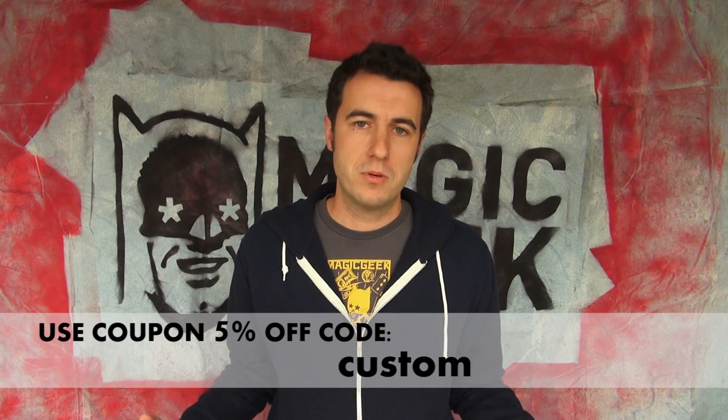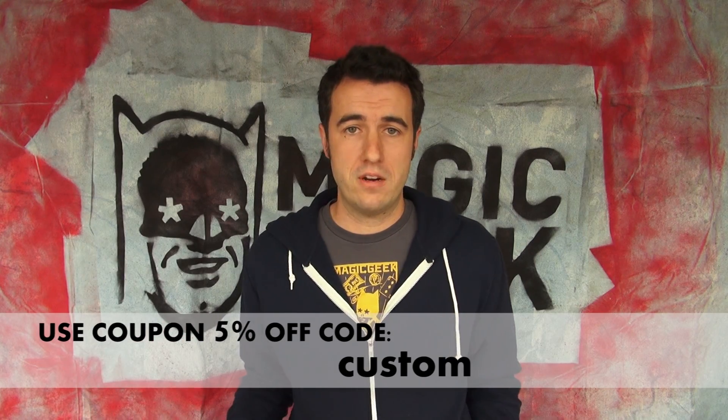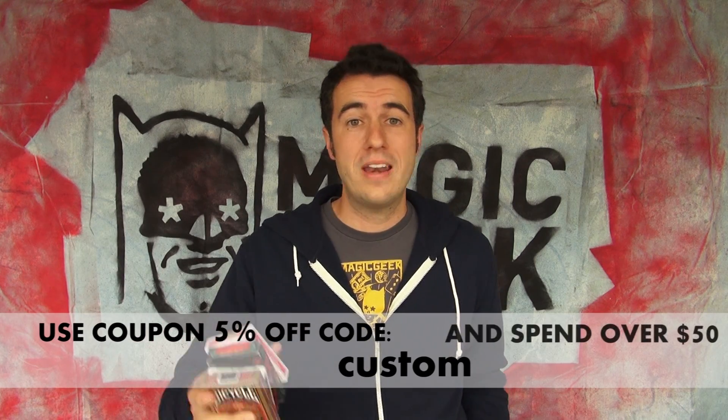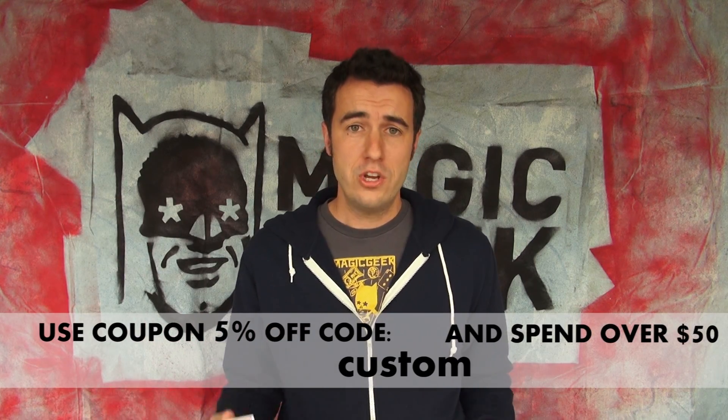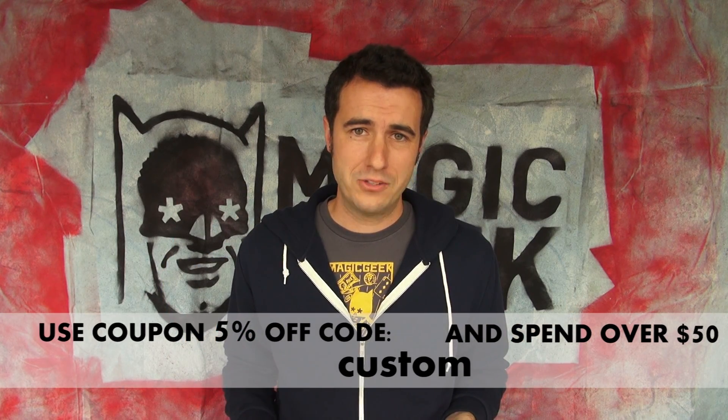We've got a whole bunch of custom Bicycle and House of Playing Card decks to give away this week. We've got a coupon code set up for 5% off — coupon code is 'custom'. If you use that coupon code and spend over $50, you're going to get a free deck of custom playing cards.